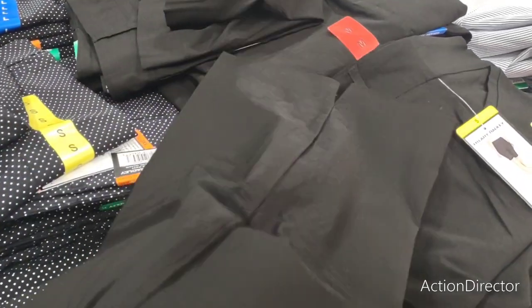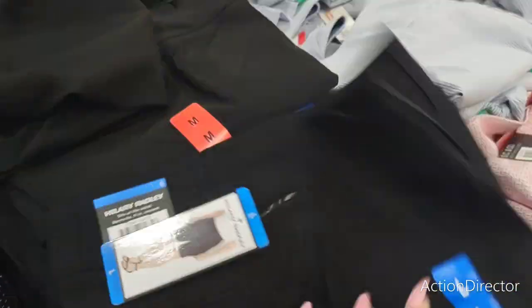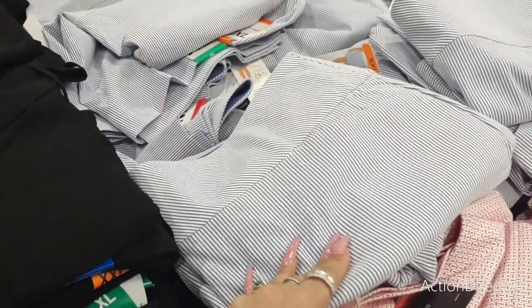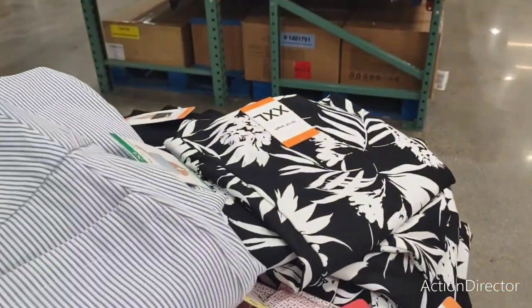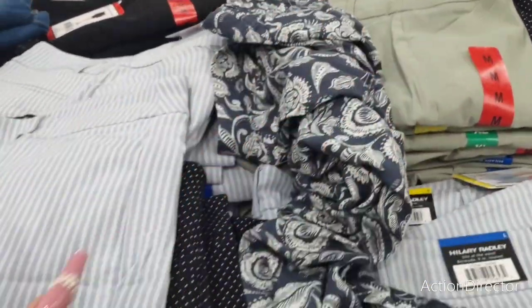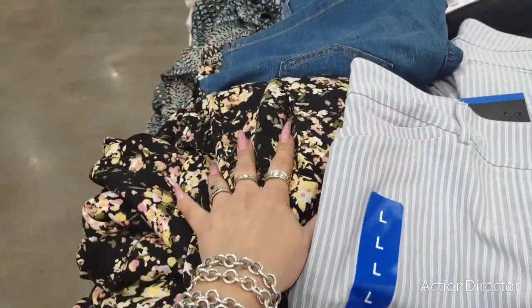I just ordered a pair from Shein so I'm not sure about sizing — I never know what size I am. The blue and white print is super cute in double XL. They also have a pom-pom print, a green floral print, and something like a denim style.